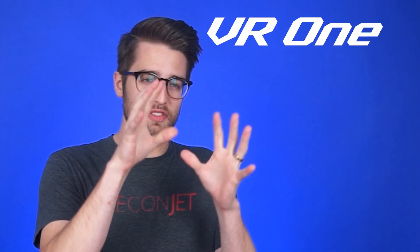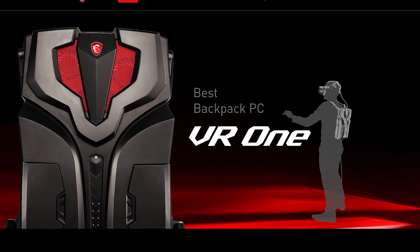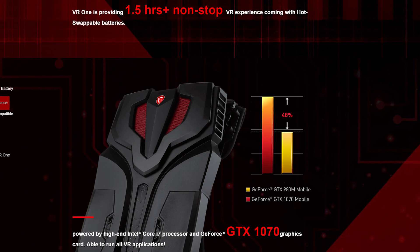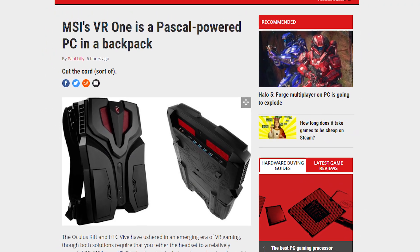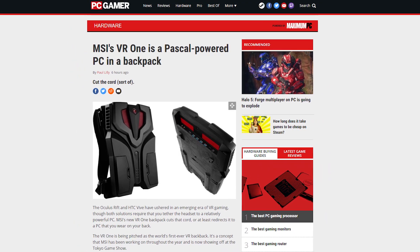MSI has finally taken the wraps off their long-teased VR backpack, and its name is the VR1. It's like the Neo of VR backpacks, which isn't saying much because there's only like three or four at this point. The pack weighs just 3.6 kilograms, or around 8 pounds. It's got two hot-swappable batteries that'll get you 1.5 hours of playtime. MSI hasn't dished out detailed specs, but we do know there's an overclocked Intel Core i7 and a GeForce GTX 1070 mobile inside.